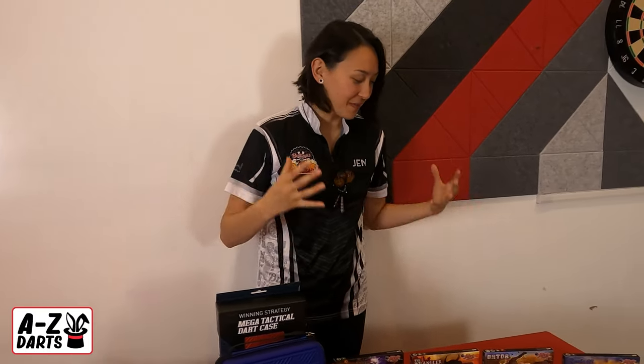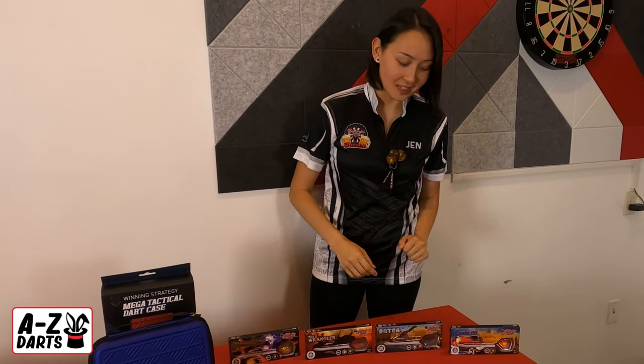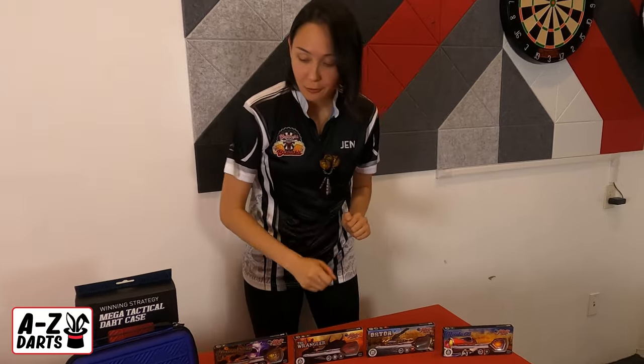The Americana range is just an homage to the United States. We have kitschy names like Route 66, Gator, and the Wrangler.